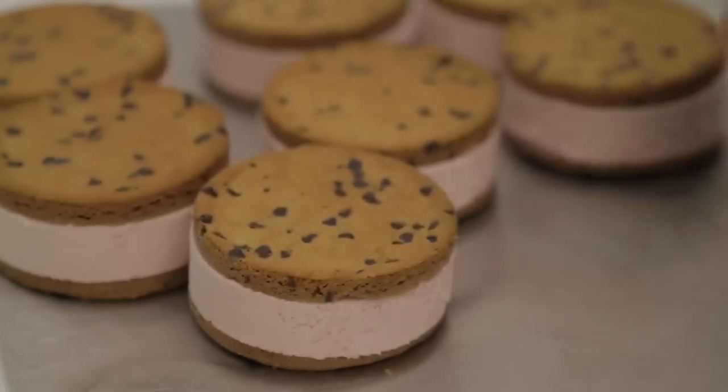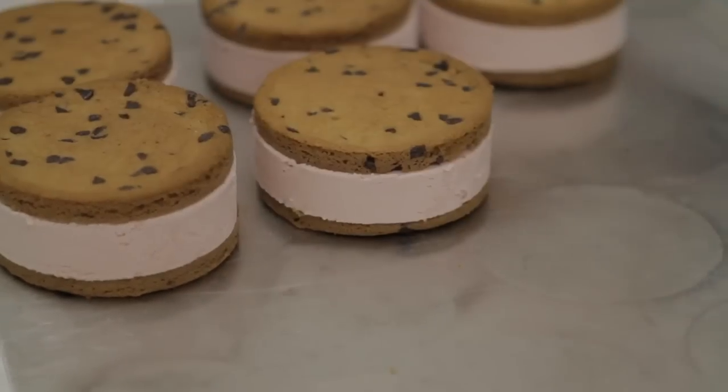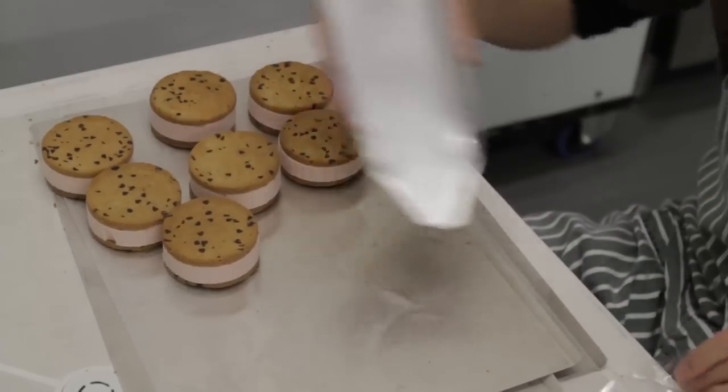Our primary focus is to keep the quality in and keep it unique and give everything that special Pat and Stick's homemade sort of feel.